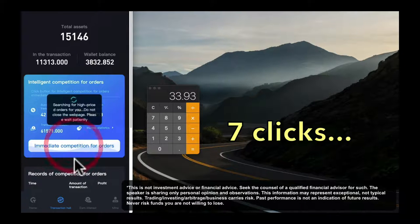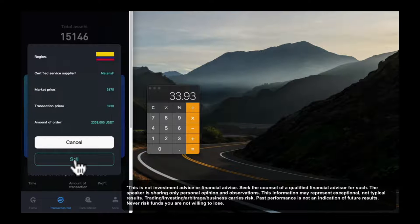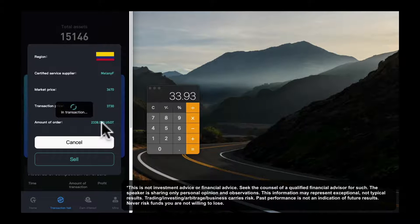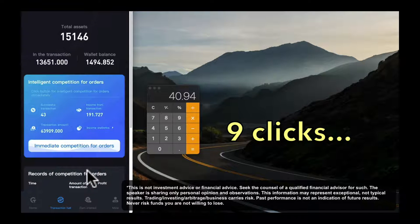Let's do seven clicks. Can you click a mouse? Can you tap a screen? If you can, you can profit. So here again we're going to choose to sell this. It's going to use this amount of our available funds and it's going to profit $7.015. Click number nine — we've now made $40.94.